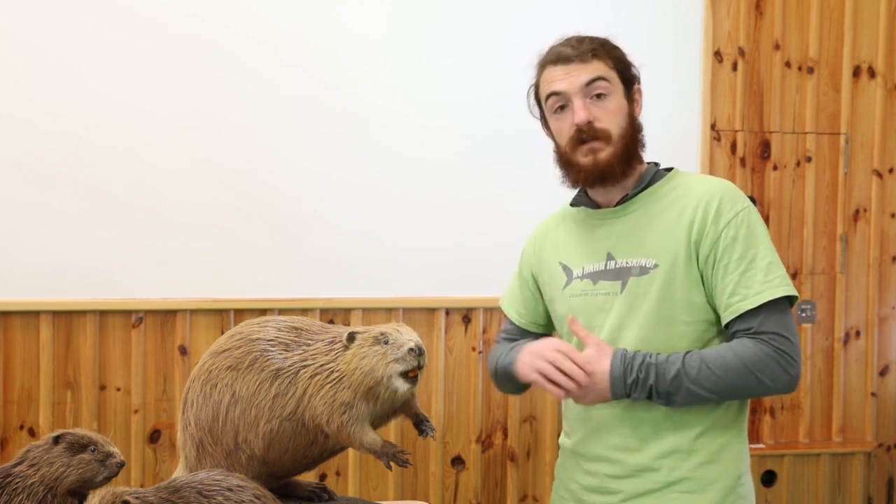A cool fact about beaver's teeth is that they are self-sharpening. They consist of two different elements: the front is made up of a hard enamel and the back a softer dentine. The erosive action of chewing down trees means that the back of the teeth erodes quicker than the front, which leaves a sharp chisel-like shape. A combination of their tough and sharp teeth and strong cheek muscles means that they are able to chew through any tree.